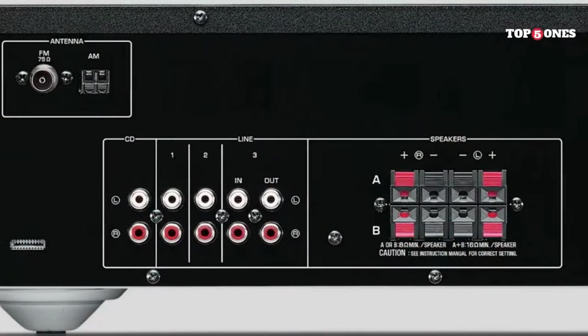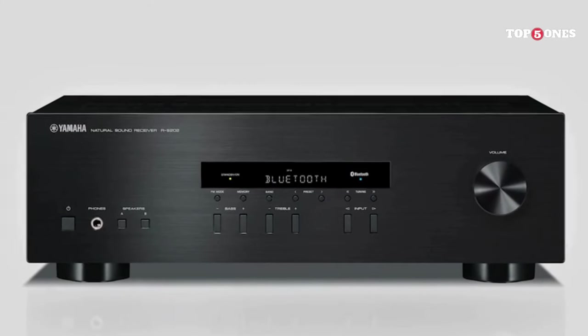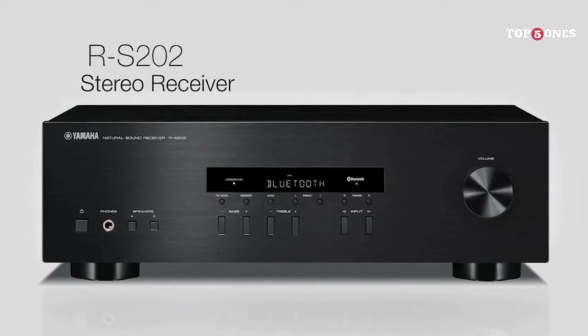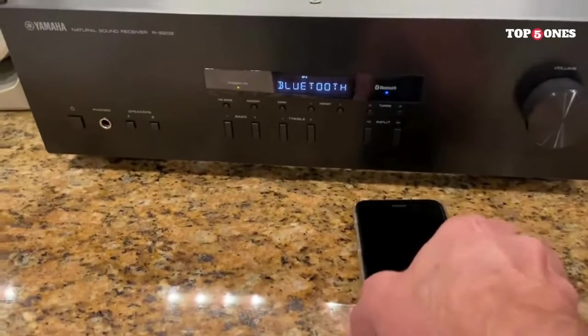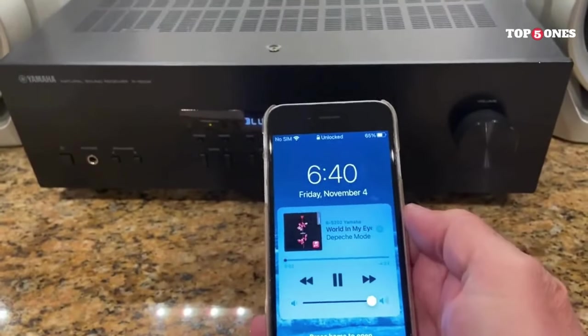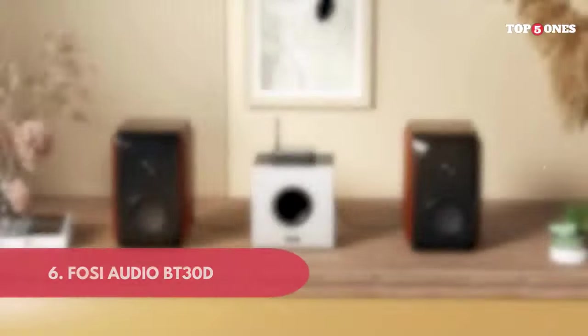No receiver is perfect, and this one has its limitations. The lack of a phono input might be a deal-breaker for vinyl enthusiasts, and the power output might not be enough for audiophiles seeking room-filling sound. But for its price point, the Yamaha RS202BL delivers exceptional value. It's a fantastic option for music lovers on a budget, college students, and casual listeners looking to upgrade their sound without breaking the bank.